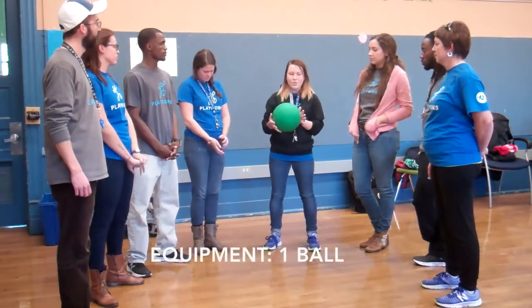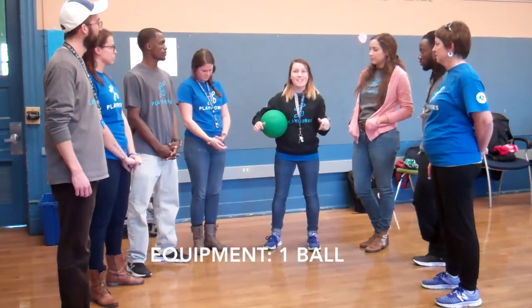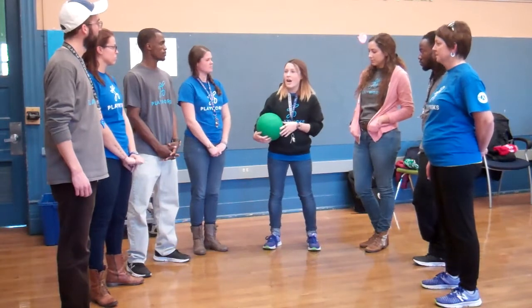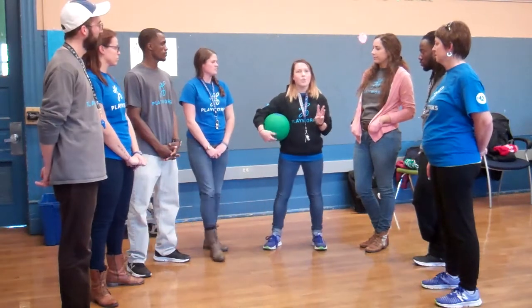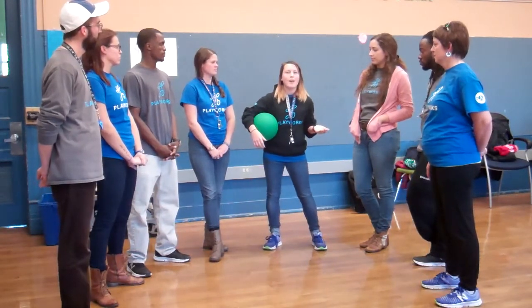It is an imaginary game. We usually just circle up, sit down, crisscross applesauce. And once we get started, we come up with three magic words. I'll give us three magic words for today.